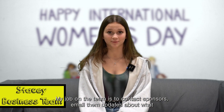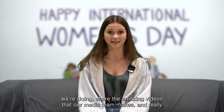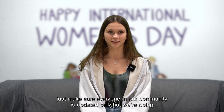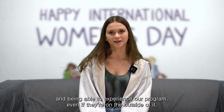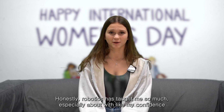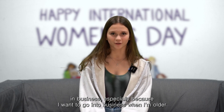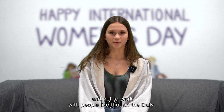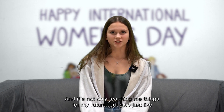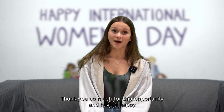My job on the team is to contact sponsors, email them updates about what we're doing, and share the amazing videos that our media team makes — really just making sure that everyone in our community is updated on what we're doing and can experience our program even from the outside. Robotics has taught me so much, especially with my confidence in business, since I want to go into business when I'm older. It's not only teaching me things for my future, but also building me up as I go. Thank you so much for this opportunity, and have a happy International Women's Day.